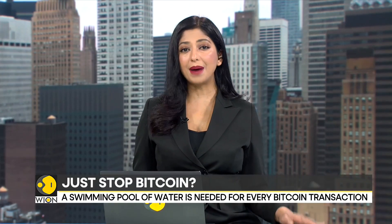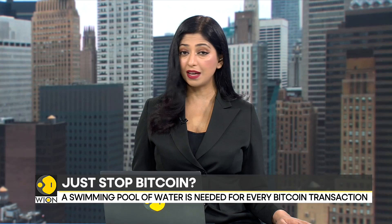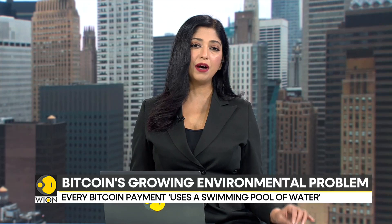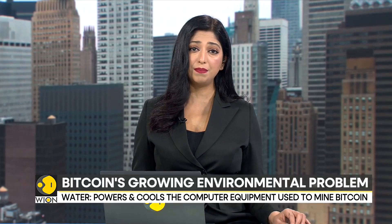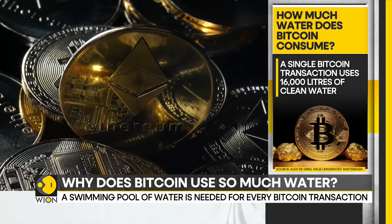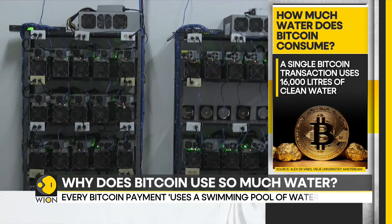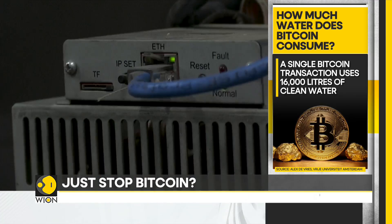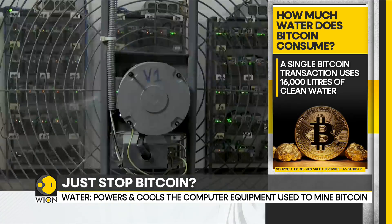Every Bitcoin transaction uses, on average, almost the same amount of water that is needed to fill a backyard swimming pool. That is the conclusion of a study conducted by the University of Amsterdam. It indicates the amount of resources wasted in Bitcoin processes. The study finds that buying or selling Bitcoin uses 16,000 litres of clean water for every single transaction — around 6 million times more than what is used in a typical credit card swipe.